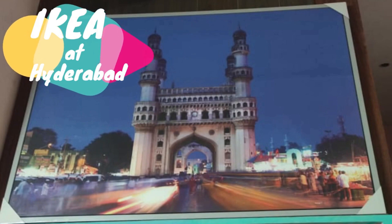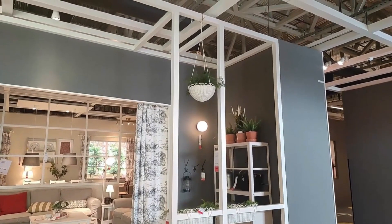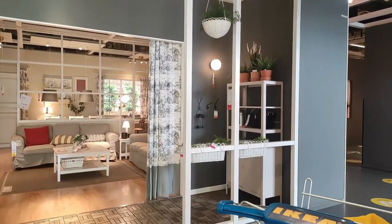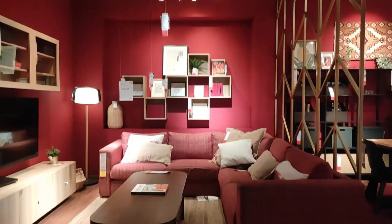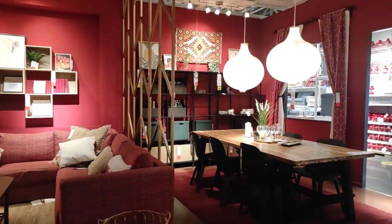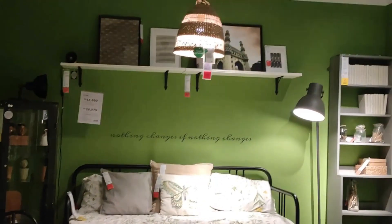IKEA's very first showroom in India is in Hyderabad. The best part about IKEA is that they give you a proper idea by creating exact room-type looks — like bedroom, drawing room, and dining room. They organize their own products within those setups so you get a clear vision of how you can design your room, and they also guide you through various organizing steps.